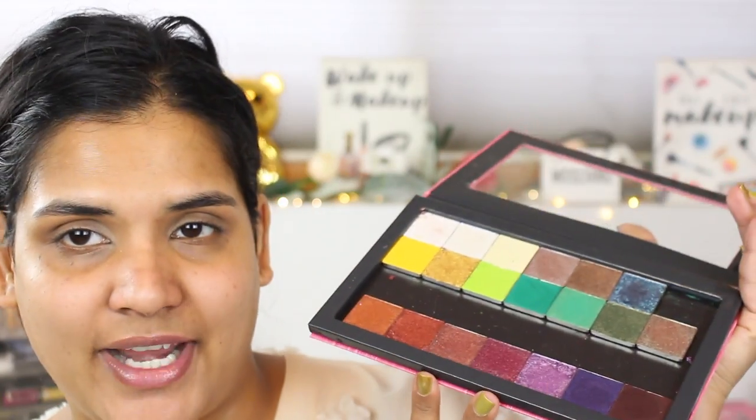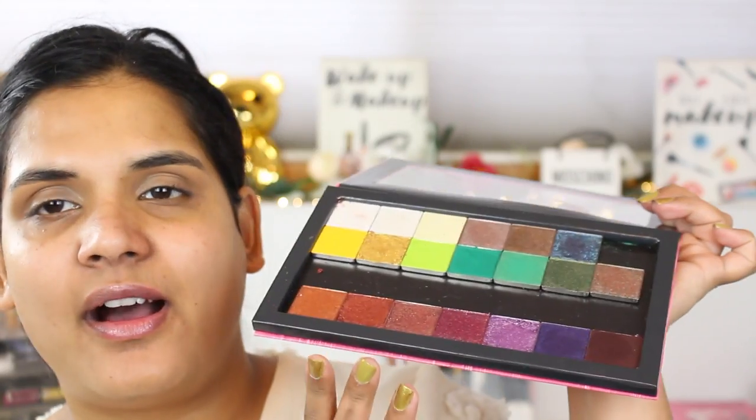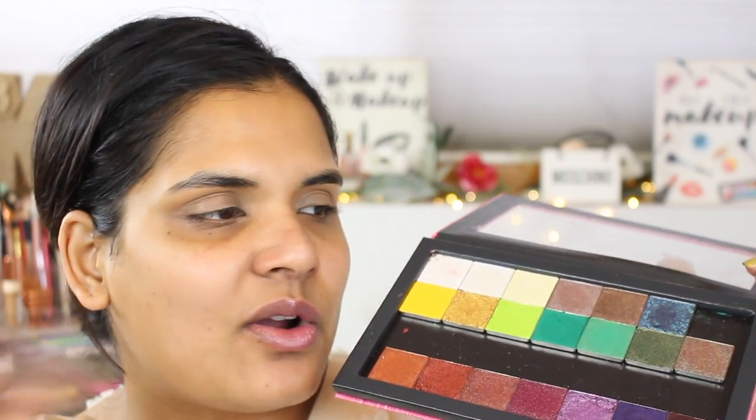Hey guys, happy Vlogmas! So today I want to film a look with my Adept eyeshadows that they sent to me — so sweet of the brand. I definitely need to fill in this middle row at some point. I'm so grateful that they sent me these gorgeous eyeshadows. I have a swatch party video too, so it'll go up either the same day as this video or a little bit before, depending on my schedule, since I'm uploading every day this month for Vlogmas.